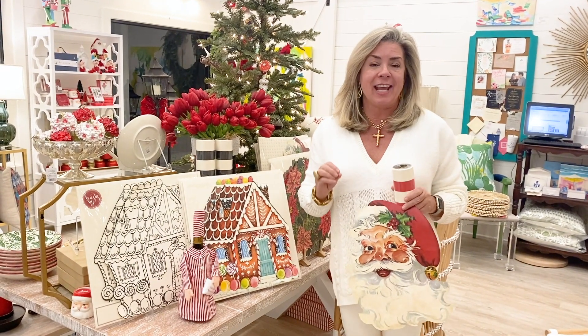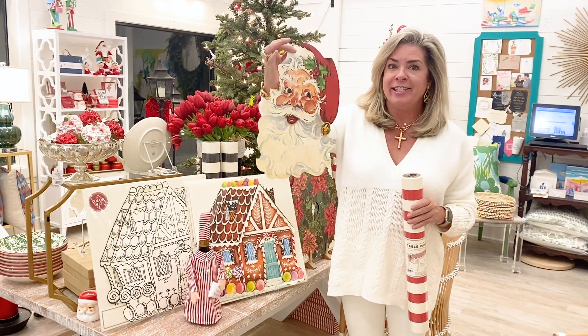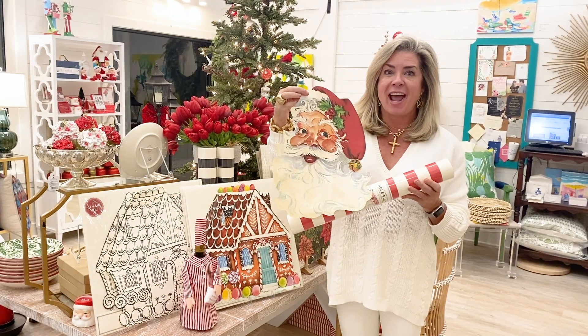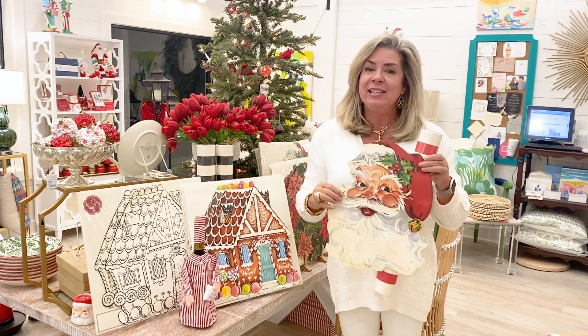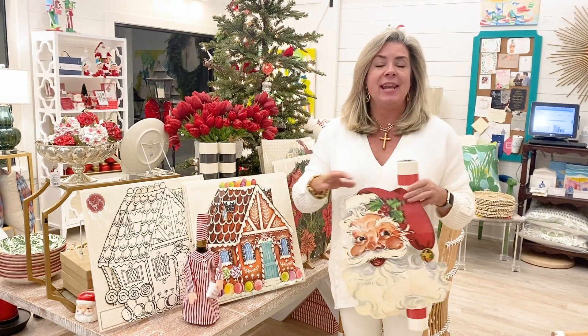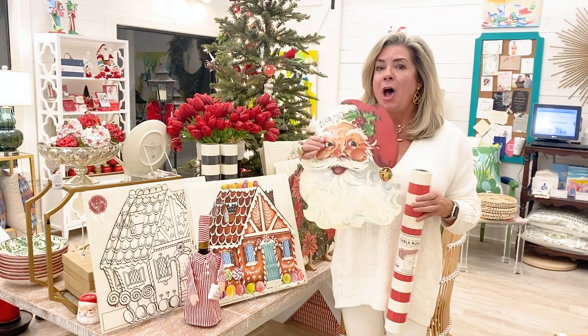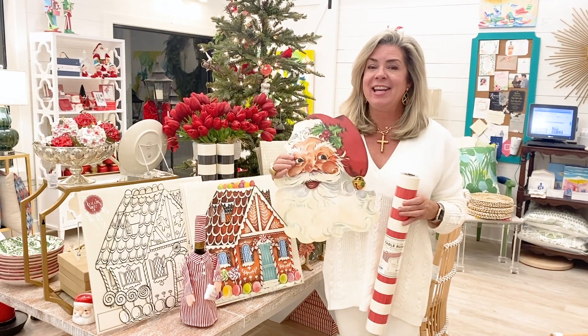Continuing with our entertaining theme, Hester and Cook makes some fun things to make entertaining extra special. Look how fun Santa Claus is mixed back with this red and white stripe table runner — how cute is this! One of the great things about Hester and Cook is that all of these things are paper, so it's easy to set a fun table and easy cleanup as well. Keep that in mind as you're hosting those you love most this holiday season.